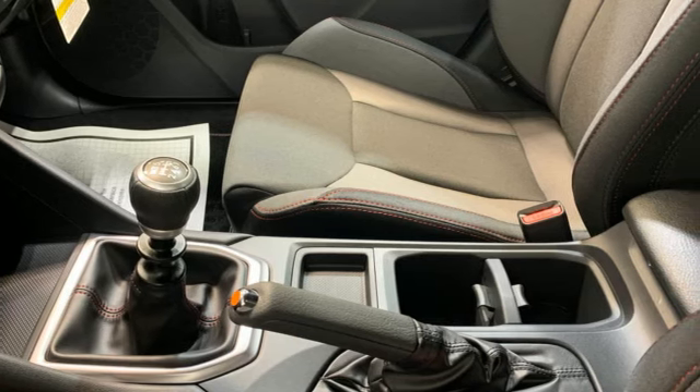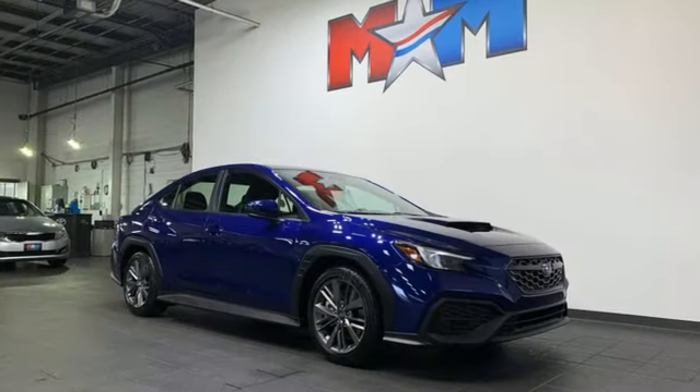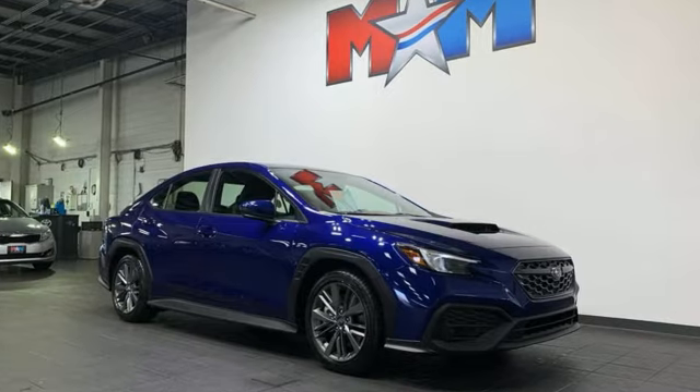Live in the moment and love every minute in your Subaru. The time is now. See it for yourself today.